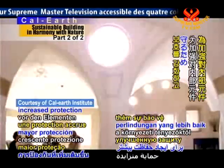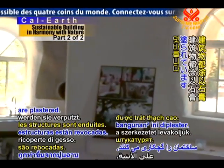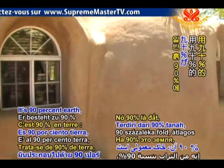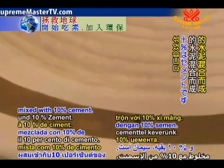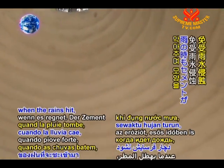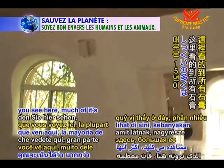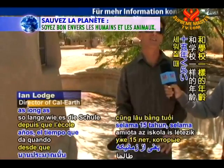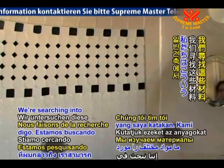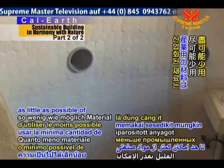To provide increased protection from the elements and to enhance the aesthetic appeal of the buildings, the structures are plastered. This is a stabilized earth plaster — it's 90% earth, just regular earth, mixed with 10% cement. The cement stops it from eroding; when the rains hit, the cement keeps it there. Much of the plaster you see here has been here for 15 years, as long as the school has been here. Our approach is to use as little as possible of industrialized material.